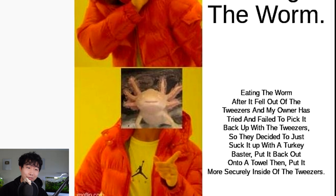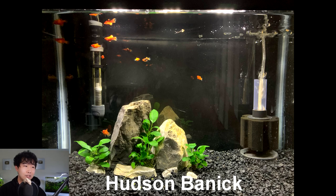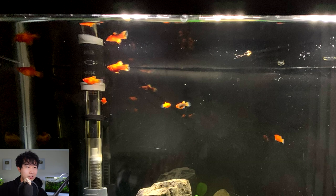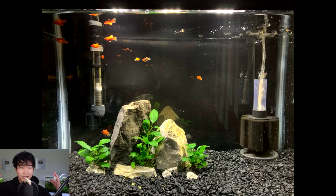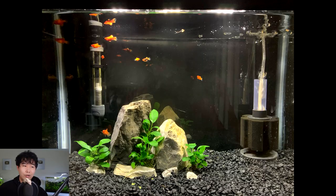Axolotl eating the worm? Nah. Eating the worm after it fell out of the tweezers and my owner tried and failed to pick it up — so they decided to just suck it up with a turkey baster, put it back out onto a towel, then put it more securely inside the tweezers. Axolotls are just a menace to society — they just want to see the world burn. A simbannic with a 10-gallon coral dwarf platies tank with seven fry. So there are like two parents and the rest are offspring. Nice clean backdrop, bigger substrate with the bryophytic plants. You can put anubias and plants like those into a tank with any substrate — even no substrate at all — because they mainly take nutrients out of the water column. Their anubias look quite healthy already. Soon this whole tank is going to be overtaken with coral dwarf platies. It's going to be a nice contrast from the red to the dark, muted colors and pops of green. 3.9 out of 5, keep it up. Congratulations on your batch.